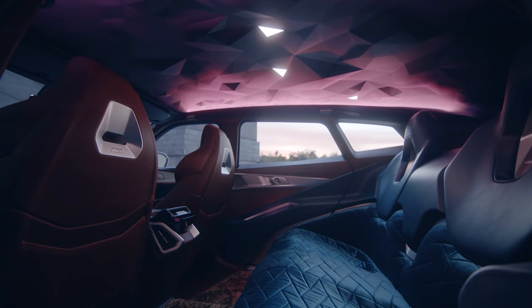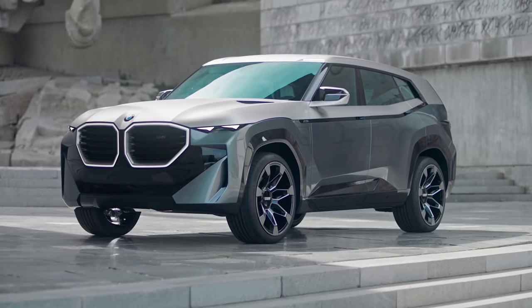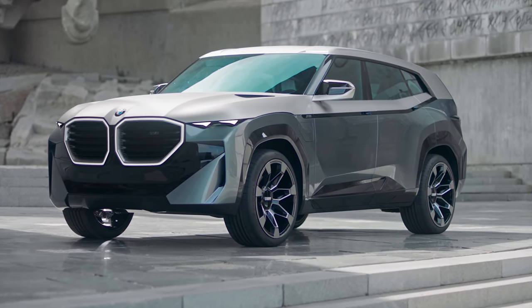And obviously that's before you've added a few optional extras, which with BMW you always have to do. So yes, this car could set you back as much as a Lamborghini Urus.